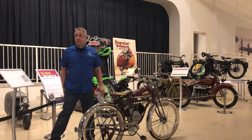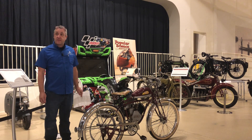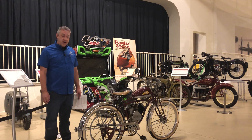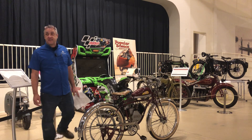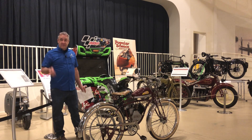My mom saw this — I think it might have been at the World's Fair — and she was obsessed with it, just fell in love with it. She didn't drive, she didn't ride a bicycle, but she wanted that. Very non-intimidating. When I saw it in the museum it just triggered that memory.